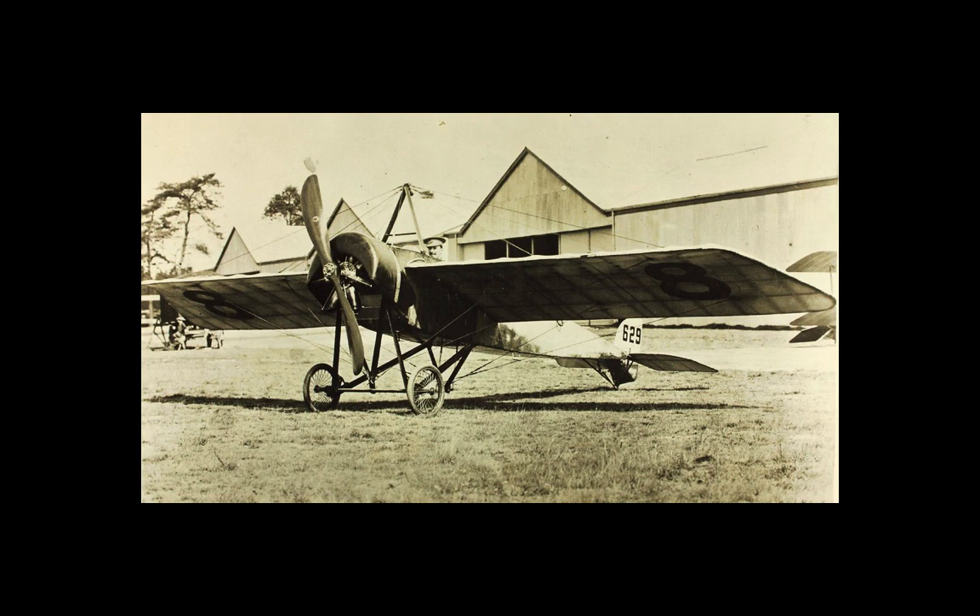I have covered the Fokker Eindecker in a previous video. Though an effective fighter, it was primarily effective in that there were simply not the aircraft to properly combat it. Allied losses during this period were relatively light compared with later in the war, simply because there weren't that many Eindeckers deployed, but their presence over the battlefield caused significant consternation. The threat had to be countered, and it was.